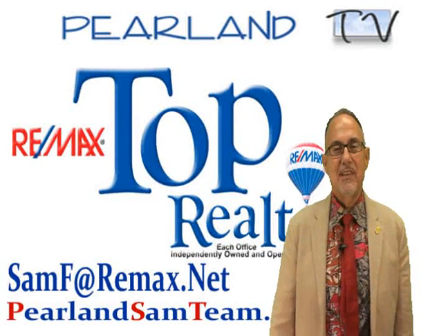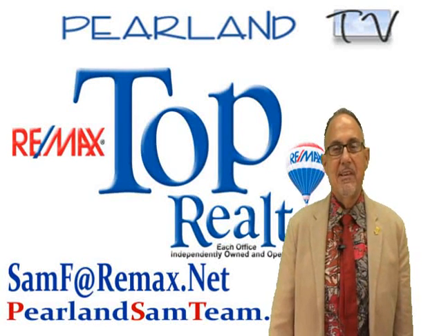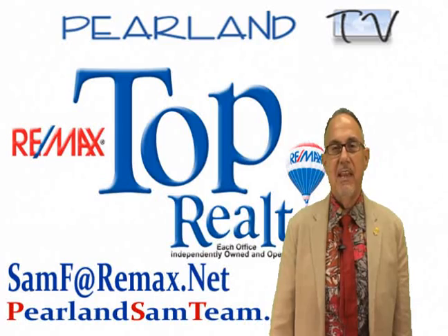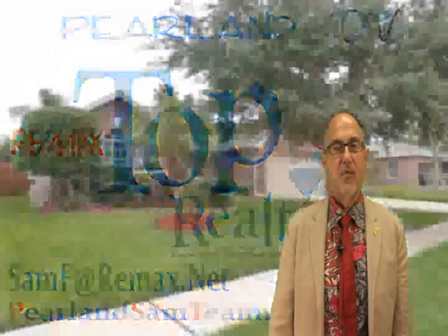Hi and welcome to the Meadows of Southdown. I'm Sam Ferreri, team leader of the Pearland Sam Team at Remax Top Realty. Look at this beautiful one-story Lennar home located at 1007 South Wellsford.